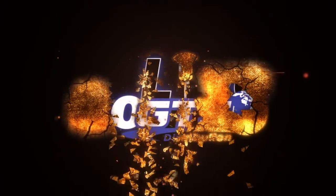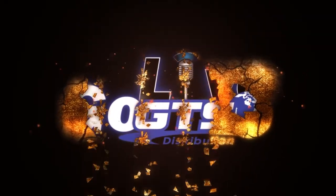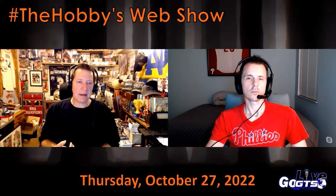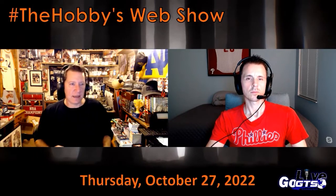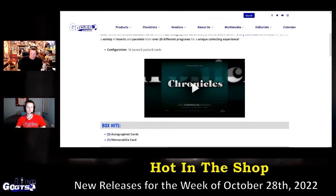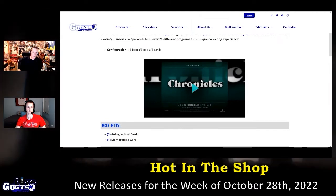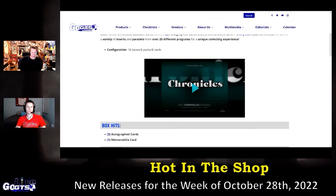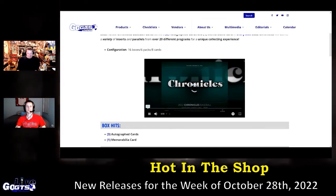In addition to Panini Select Draft Picks, NCAA Collegiate Football Cards, Panini Black NFL Football, Panini Select NBA, those new releases, and DC Hero Unlocked the Multiverse Black Adam — all four of those are new releases this week — but we have a few other ones to tell you about in our Hot in the Shop segment. We're going to kick it off with Panini Chronicles Baseball Cards.